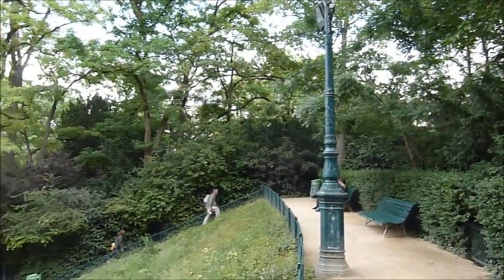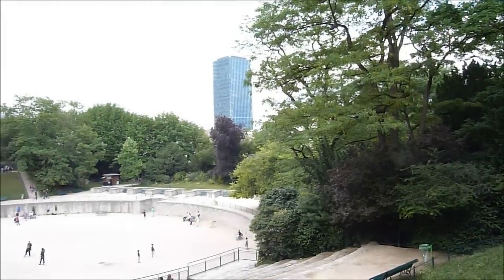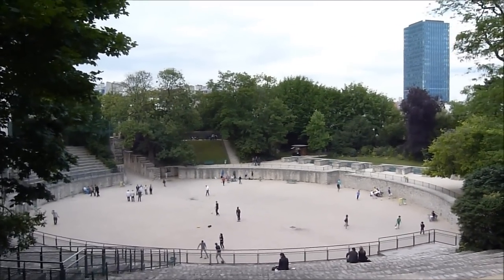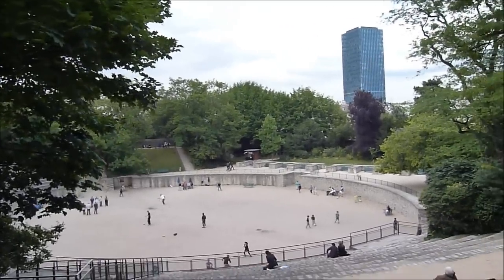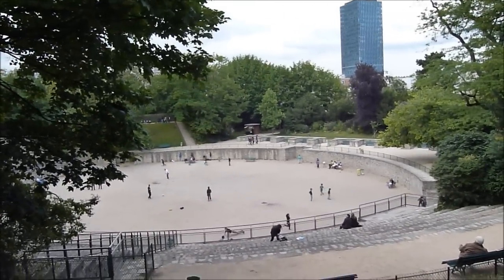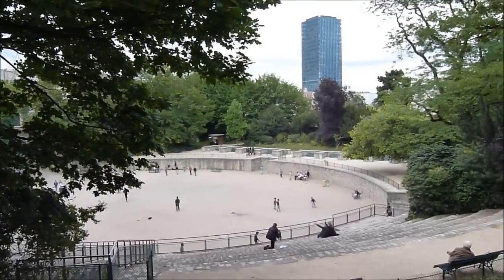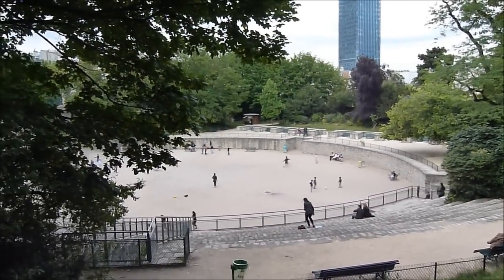So we kept walking the streets of Paris, and not far from the Jardin des Plantes, in the museum area, we found the Arènes de Lutèce, which is a Roman arena — one of the only two Roman monuments left in modern Paris. It was abandoned, and Victor Hugo, the writer, helped to restore it, and today it is a leisure area for the Parisian people.